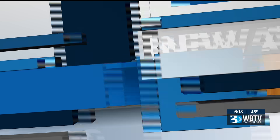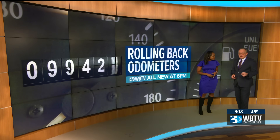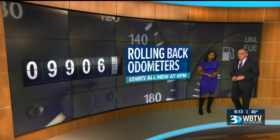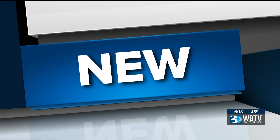All new at 6: con men are looking to make a quick buck rolling back odometers on used cars. It's happening more than ever as the technology to do so becomes more accessible. WPTV's Liliana Pearson on your side, giving you the tips and tools you need to buy a reliable vehicle.